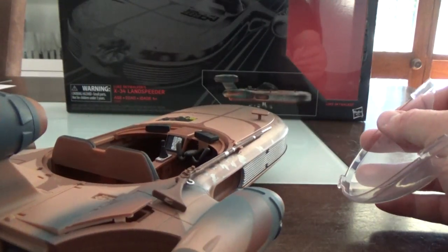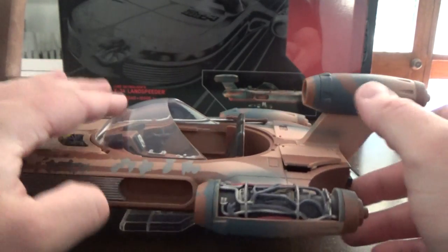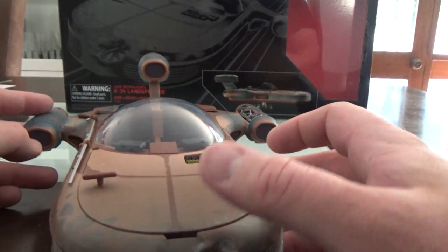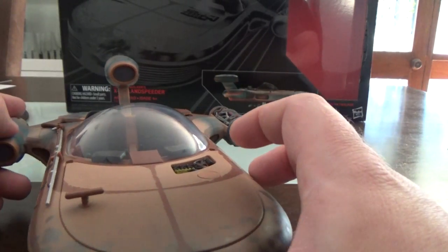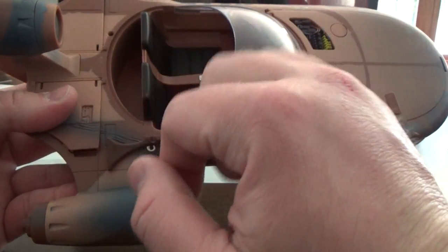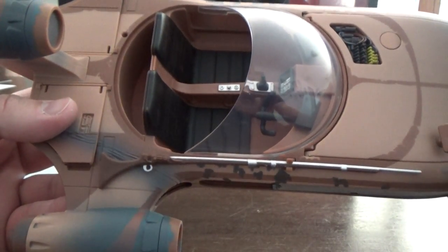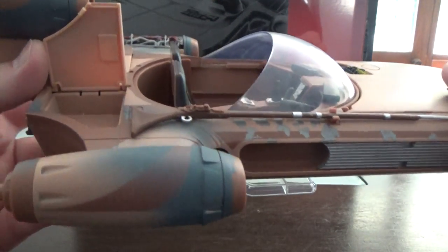You can pop the windshield off to get the figures in a little bit easier, and they do fit in there - it is quite snug. A lot of people have given this a bit of criticism for scale, but if you watch A New Hope again, Luke and Obi-Wan aren't overly comfortable - they're sitting really close to each other, so it was a tight fit in the film too. There's a spot behind the seats where you can have C-3PO sitting on the side with his feet down, and there's a little peg hole there I'm not quite sure about - it might be to hold R2 laying down.